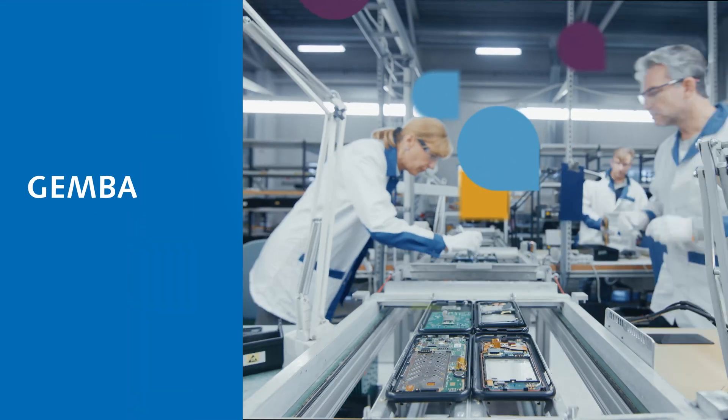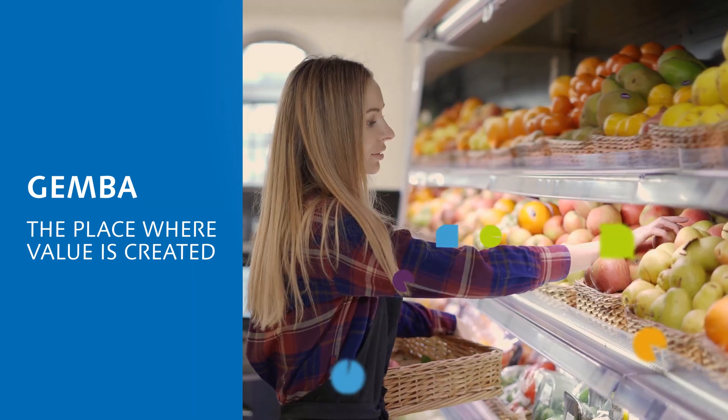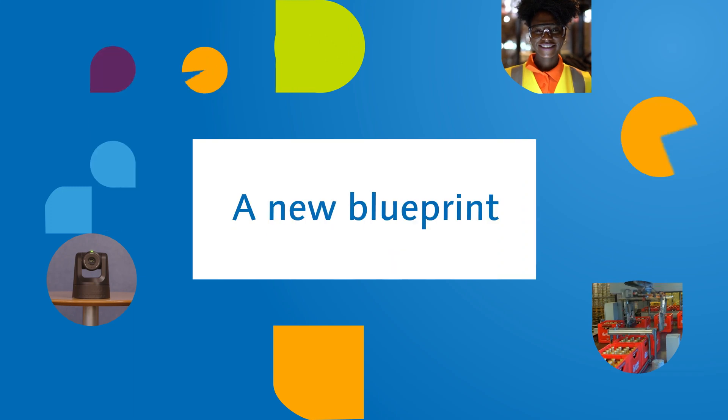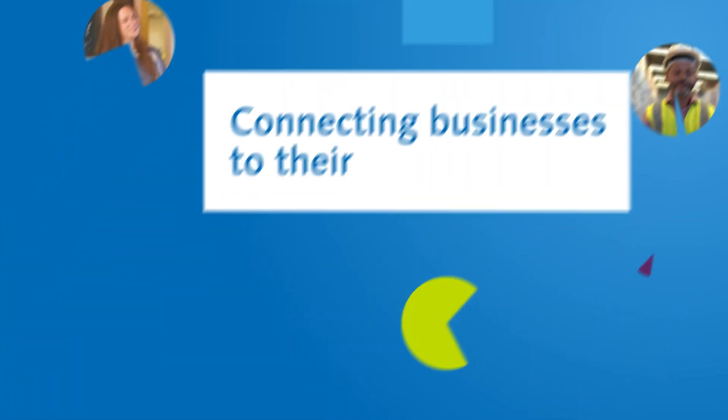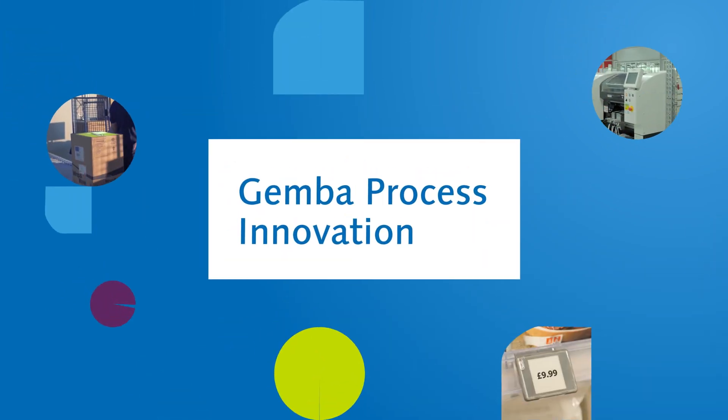Concentrating our attention on the Gemba, a Japanese word which means the real place — the place where value is created. This new focus has given rise to a new blueprint for connecting businesses to their customers. We call it Gemba Process Innovation.